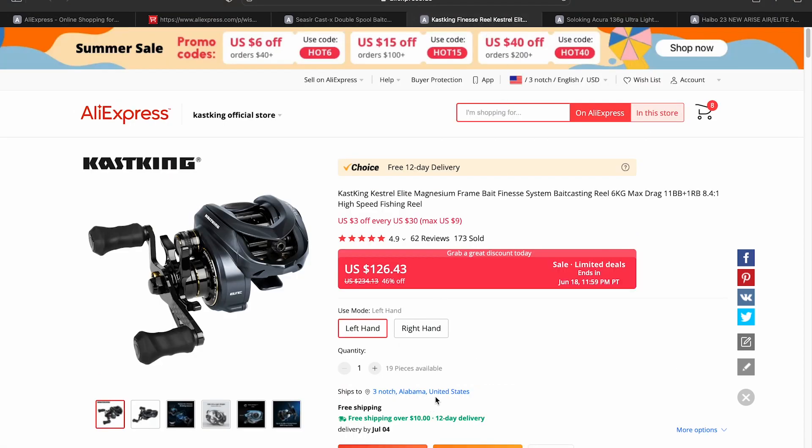The next reel is the Casking Kestrel Elite. This is a reel I didn't really like at the initial price Casking was asking, which was around $200 and a little over, but for $126 at a Choice deal from AliExpress I think that's a much better offering. The Kestrel Elite is still not my favorite BFS reel, but for $126 it's a much better deal to swallow than it was at $200 and something.